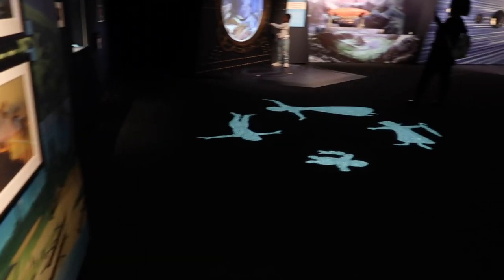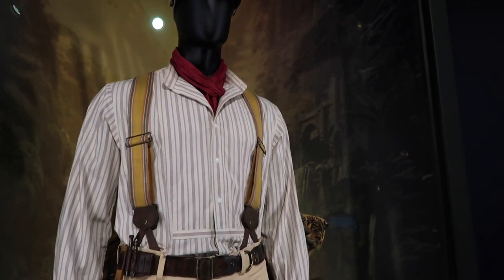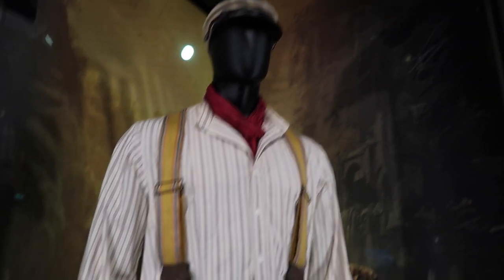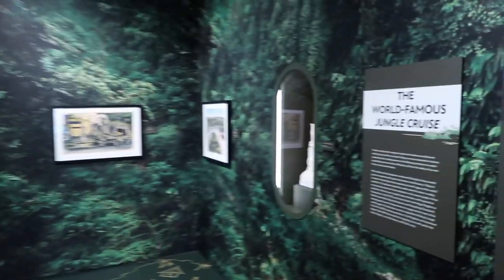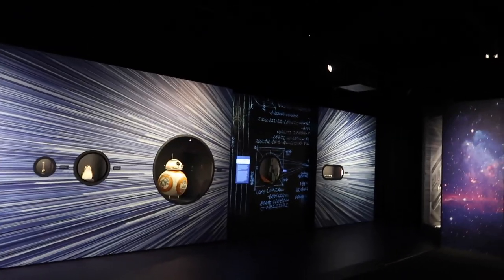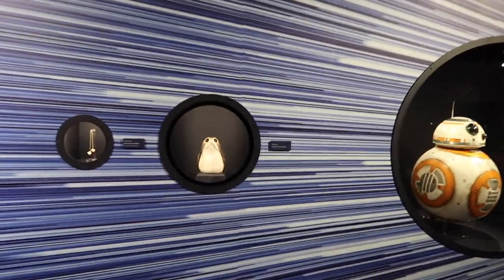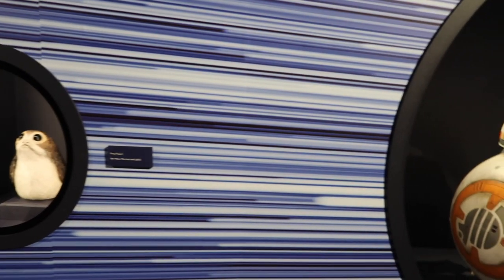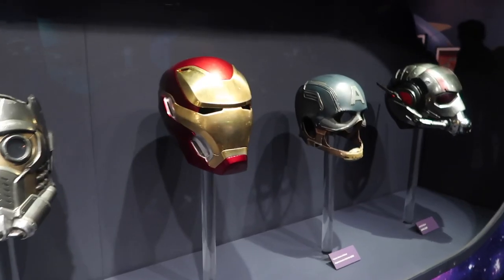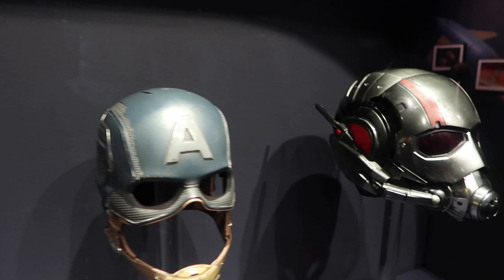Look at that — Moana, Lilo and Stitch! And jungle crows — is that Dwayne 'The Rock' Johnson's outfit? It actually is! There's a great big Star Wars bit and then I think we're moving on to Marvel. BB-8 is big! Iron Man's helmet — oh, it's from Infinity War! Oh my goodness — Captain America, Ant-Man!